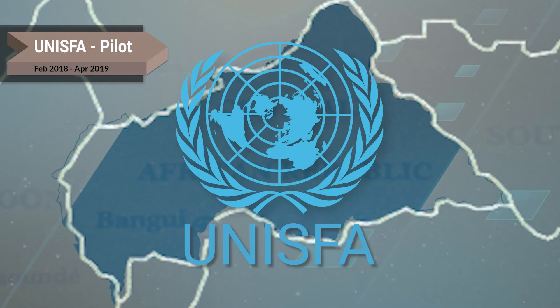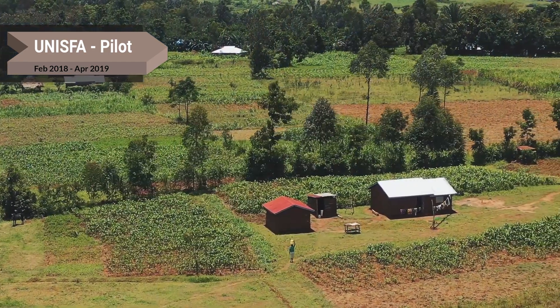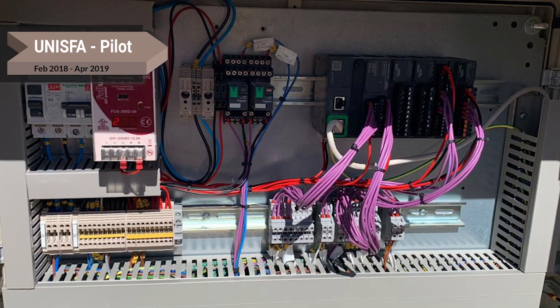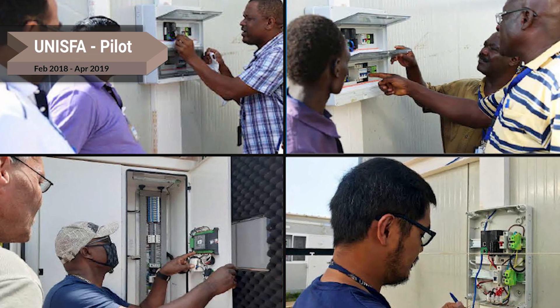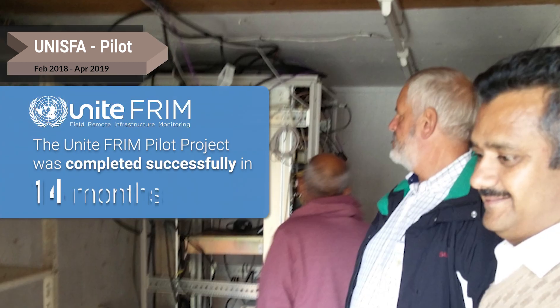UNISFA was selected for the UNITEFRIM pilot project because of its extreme conditions and a genuine need to manage limited resources. The pilot demonstrated the immediate benefits of connecting industrial mission infrastructure to UNITEFRIM, and was completed successfully in 14 months.